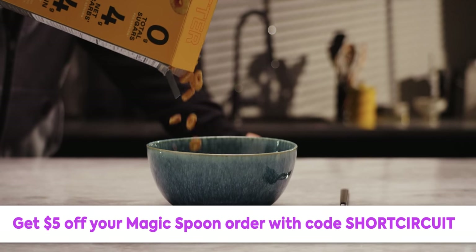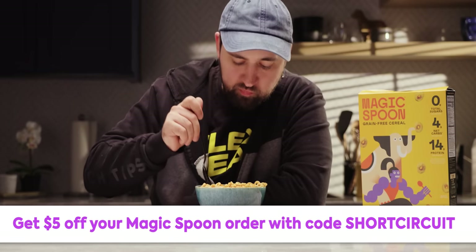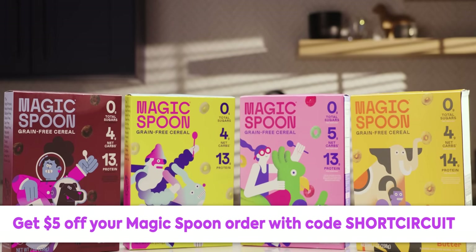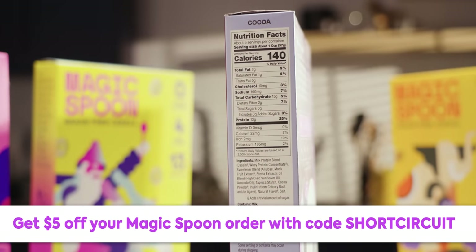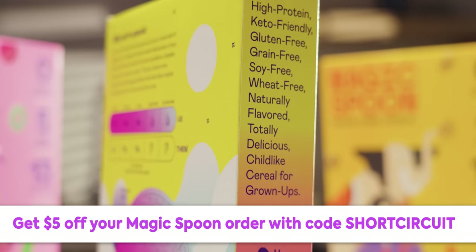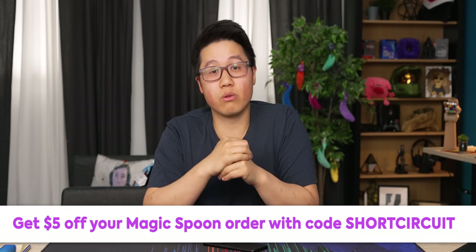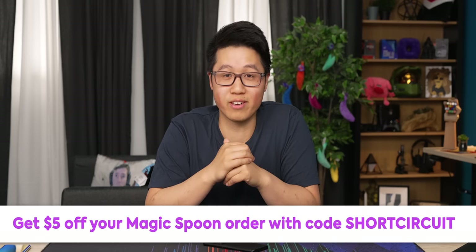Thanks to Magic Spoon for sponsoring this video. Magic Spoon offers delicious and healthy cereals. Their variety pack contains four tasty flavors: cocoa, fruity, frosted, and peanut butter. With zero grams of sugar, 12 to 14 grams of protein, and only four to five grams of carbs per serving, each serving is only 140 calories. They're keto-friendly, gluten-free, grain-free, soy-free, and low-carb. If you don't like it for any reason, you can get a full refund with no questions asked thanks to their 100% happiness guarantee. Click the link below and use code shortcircuit for $5 off, or go to magicspoon.com/shortcircuit for $5 off today.